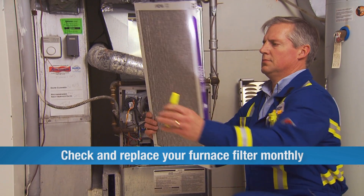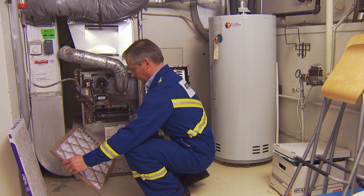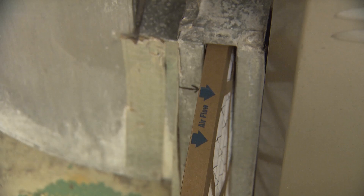Check your furnace filter once a month. If it's dirty, clean or replace it depending on what type of filter you have. When installing it, the arrows on the filter should point towards the furnace.